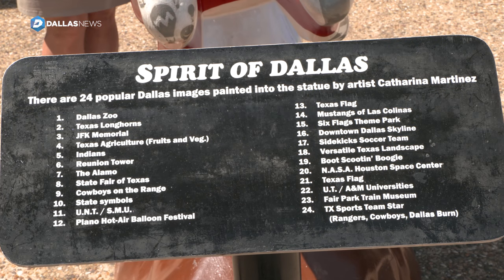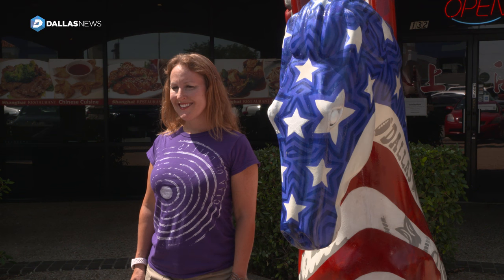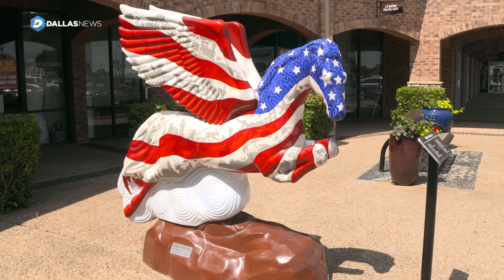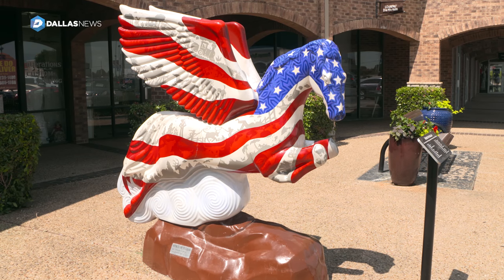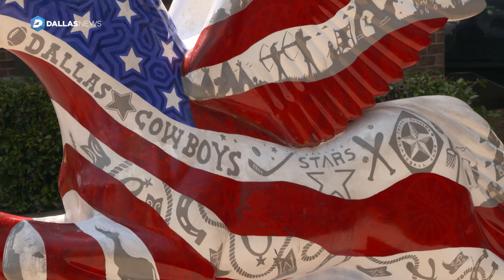I've posted photos on my Facebook page and asked people if they know where any more are. They'll say, 'Oh, there's one on 30 near the Fiesta.' There used to be one at the farmers market with fruits and vegetables on it, but when they redid the farmers market a few years ago, it was gone.